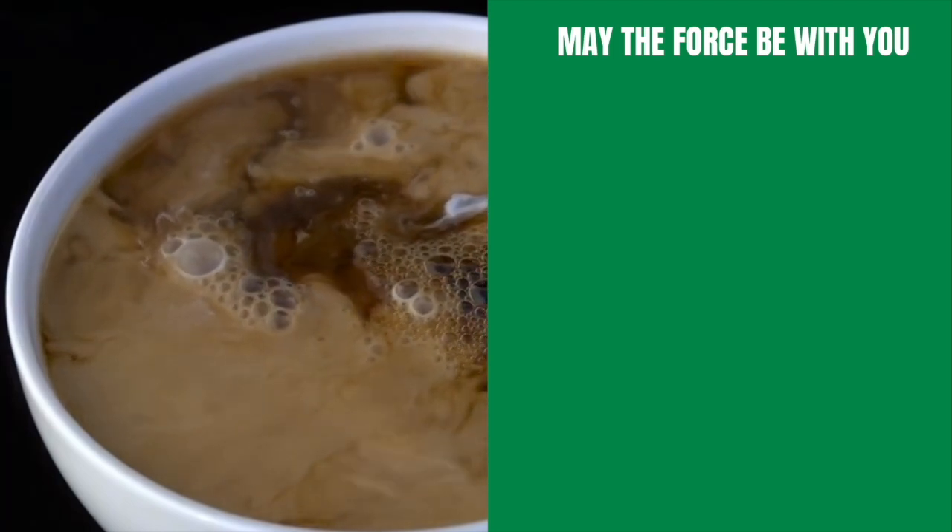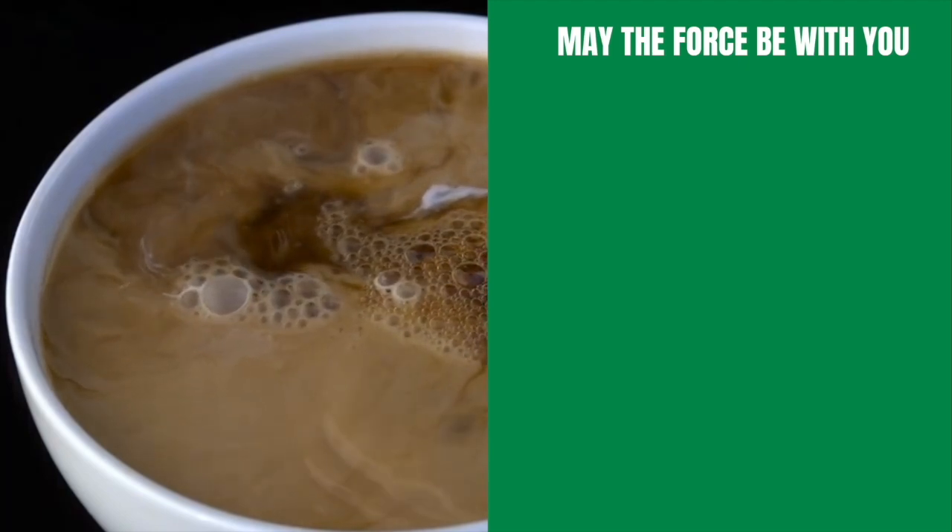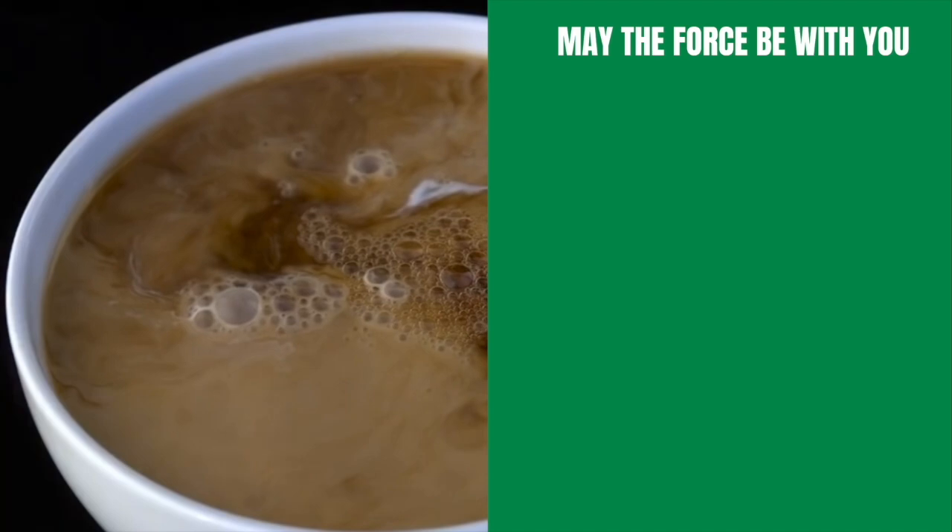Please check out the official Star Wars Coffee merchandise, and don't forget to check out all of the content playlists on this channel, including The Rise of Skywalker, The Mandalorian, and much more.